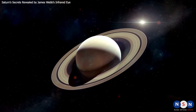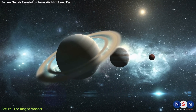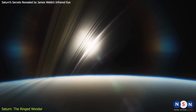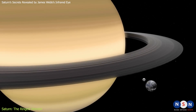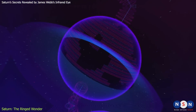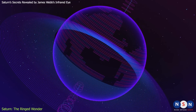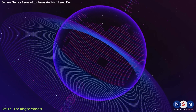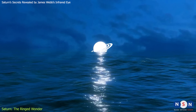Saturn is a remarkable planet in many ways. It is the second largest planet in our solar system after Jupiter, with a diameter of about 120,000 kilometers — about nine times the size of Earth. It is also the least dense planet, with an average density of only 0.69 grams per cubic centimeter. That means it would float on water if you could find a big enough ocean to put it in.